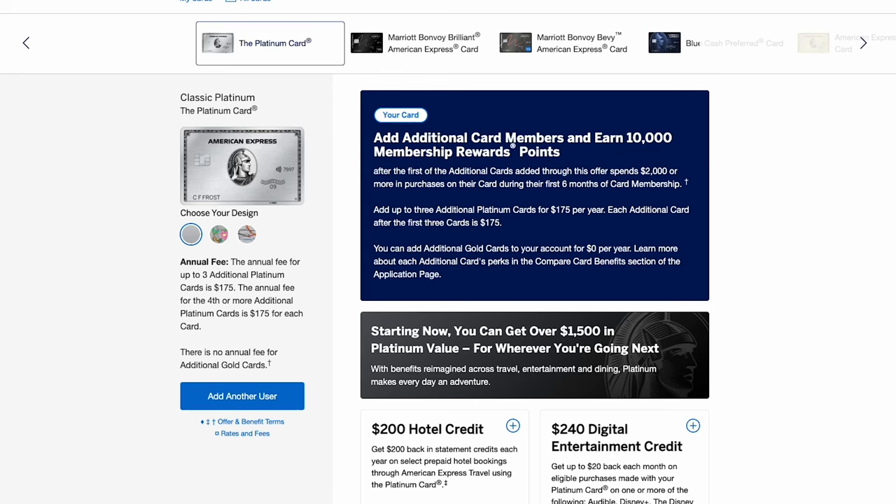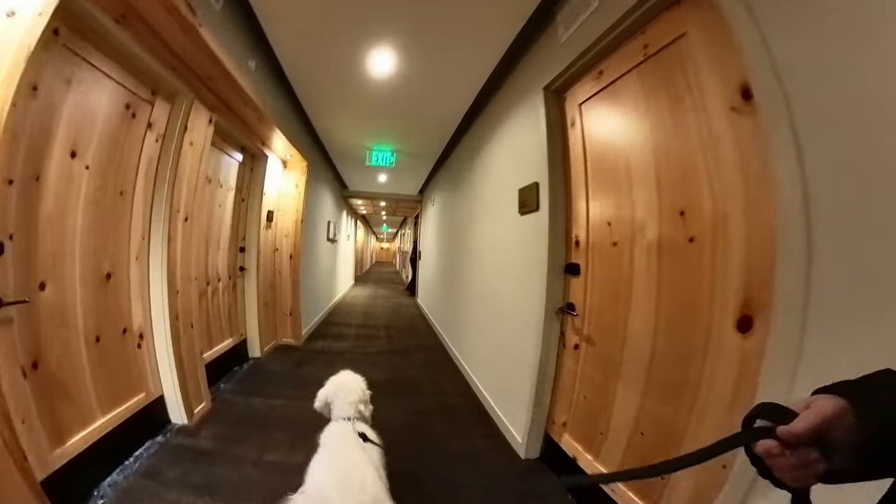One of the perks with our American Express card is that we get a night at one of these hotels, basically. In addition to that, we also get some credits when we're there. We're supposed to get a room upgrade and $100 in credits to use at their restaurant. We have reservations at the restaurant and we're staying at the hotel. We also have Coda, and they do allow pets.